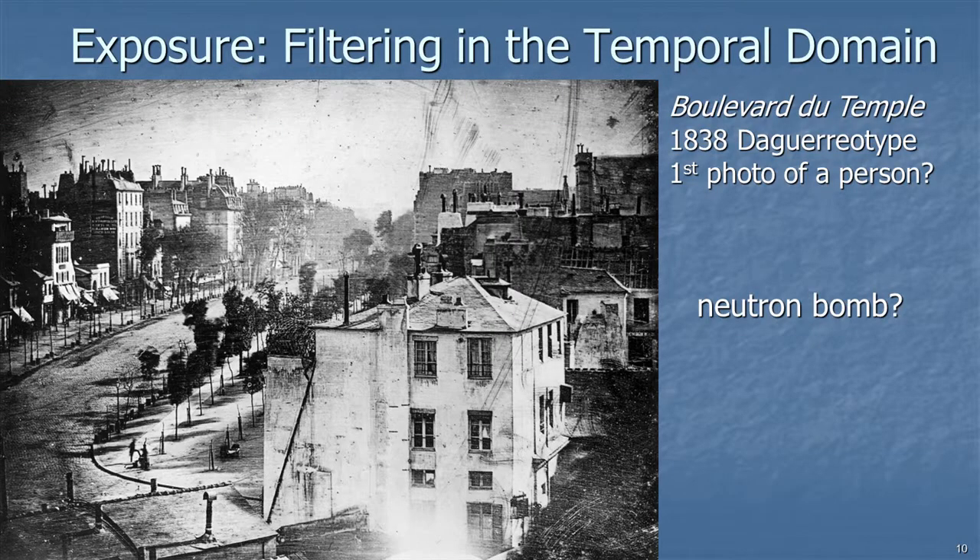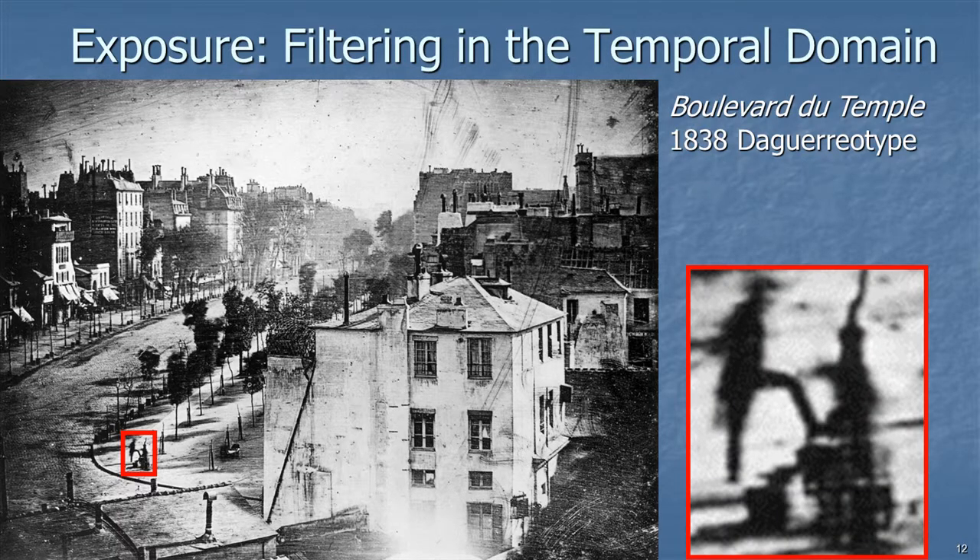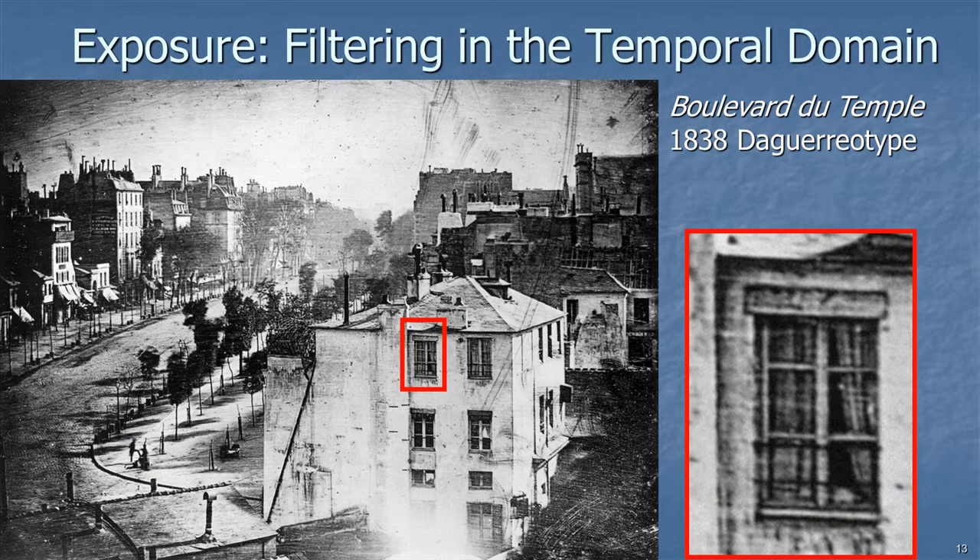Here is a picture of Paris in 1838, Boulevard du Temple, possibly the first photograph of a person. The whole boulevard appears empty — like Paris after a neutron bomb — because of the very long exposure. A small red box highlights the person having his shoe shined: you can see him standing with his leg bent. You may not make out the shoe shiner because that person was moving too fast. But a window in the same image is extremely clear, with curtains visible behind it, showing that only rapidly moving objects were affected by the long exposure.